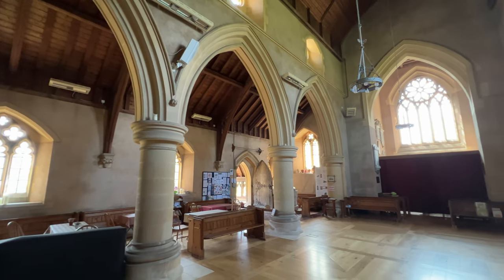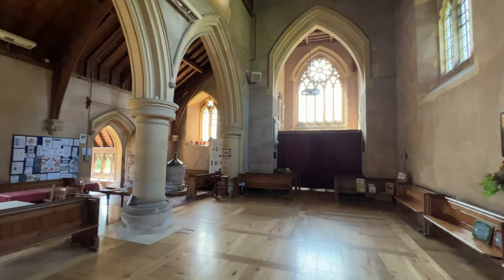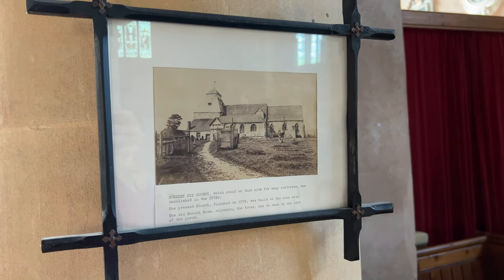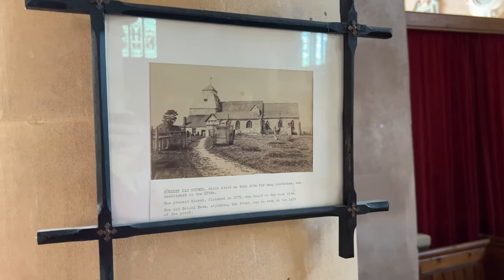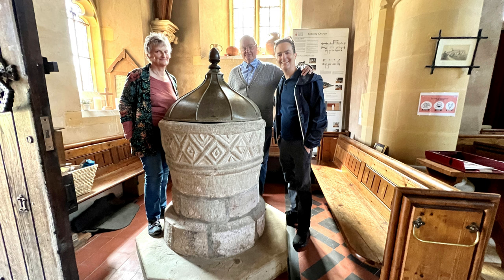The pews had been removed in the nave to make it a more versatile multi-use space. This photo shows the old Suckley church which was demolished in the 1870s before the current church was built. So Ian's ancestors from the 1700s might not have worshipped in this exact building, but since the font is from the 12th century I bet they were christened by this exact font. Therefore I talked Ian and his dad and aunt into posing for a photo next to it.